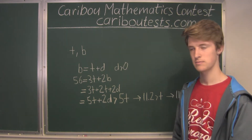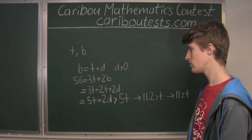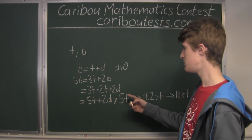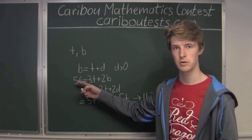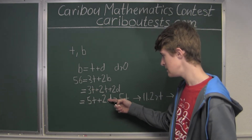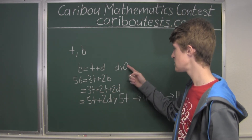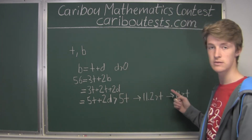Now let's try the biggest possible number for T, which would be 11. We would have 5T, so 5 times 11 equals 55. But we have 56 wheels, so 56 minus 55 is 1. That means 2D would equal 1, which means D is one-half. But D must be an integer greater than zero, so D cannot be one-half. Therefore T equals 11 does not work.